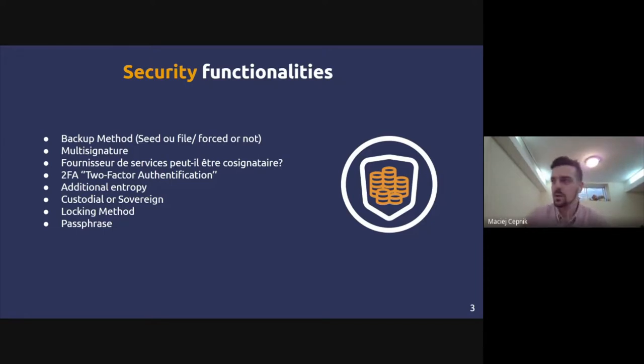Some extra advanced features include the concept of entropy — randomness. You want to make sure the algorithm generating your keys is truly random, because if malware makes it easier to guess the private key, you're at risk. Some wallets offer the option of adding extra entropy by physically rolling dice and inputting that randomness into the wallet, ensuring it's truly random.